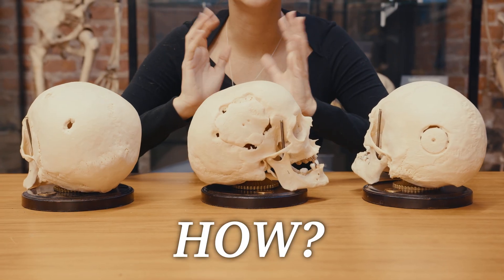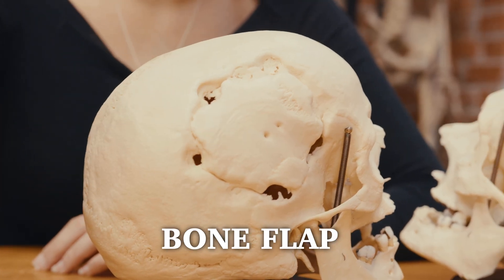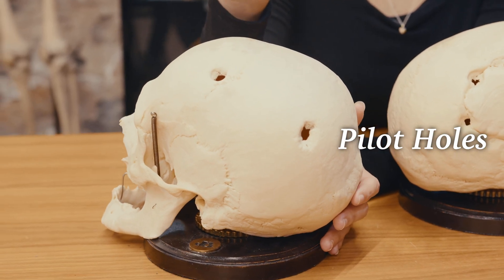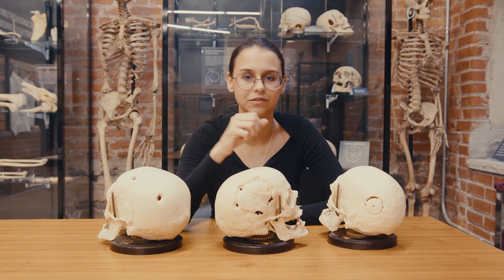So how is this actually done? This portion of the skull here that is removed is called a bone flap. Small holes, similar to these ones here, called pilot holes, are drilled into various areas of the skull, and then paths are cut in between the holes, allowing for the removal of the bone flap.